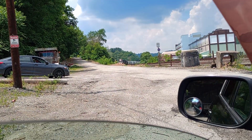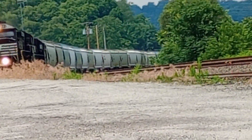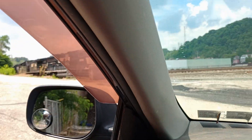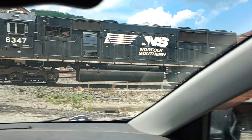I never heard it coming until it got right here. On the closest rail: 69.89, 42.31, and 63.47.